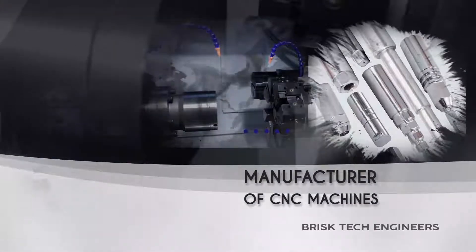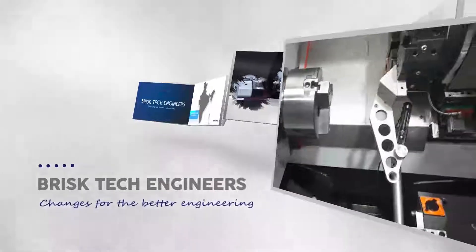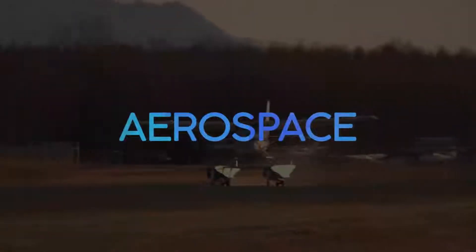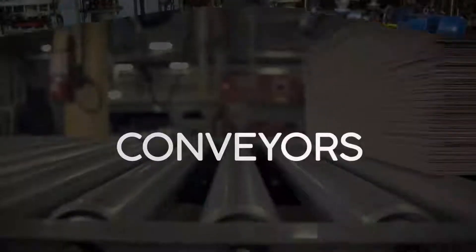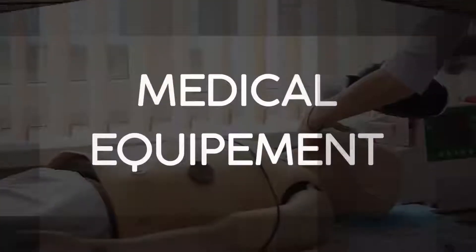Over the years, Brisk Tech moved into production of general purpose machines that catered to the needs of various segments of the manufacturing industries like aerospace, agriculture, automobile, pumps and valves, materials handling conveyors, and medical equipments.